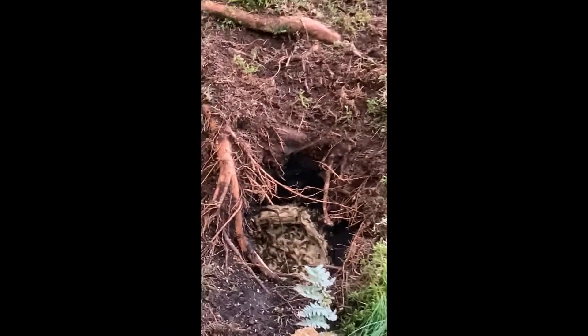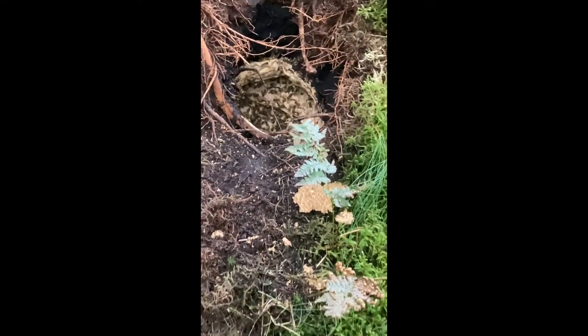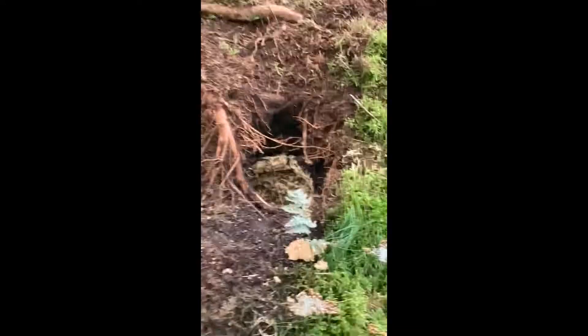A creature here has unearthed and looks like hollowed out a honeybee nest, presumably to get the honey. I'm wearing too much black to go too close because they're attracted to black, so I've kept my distance.